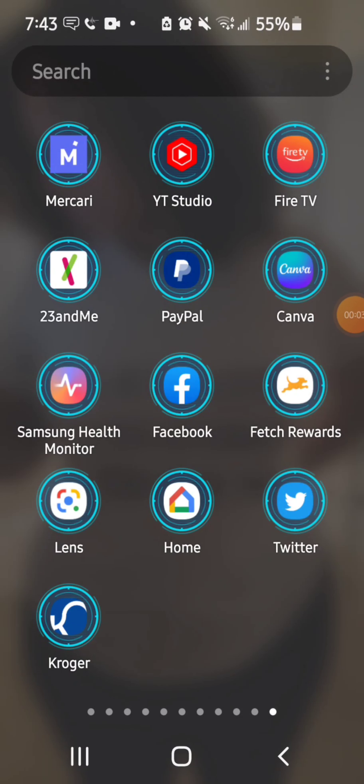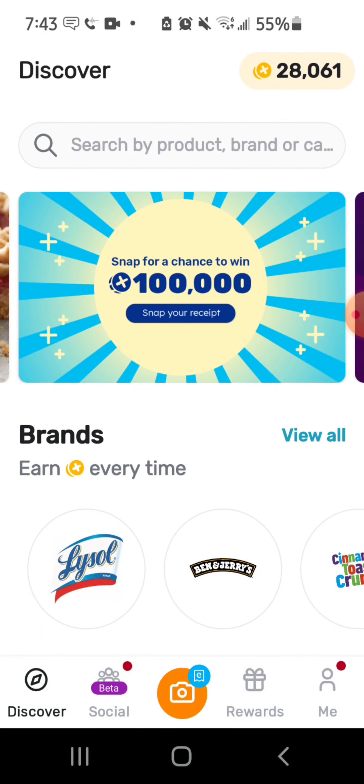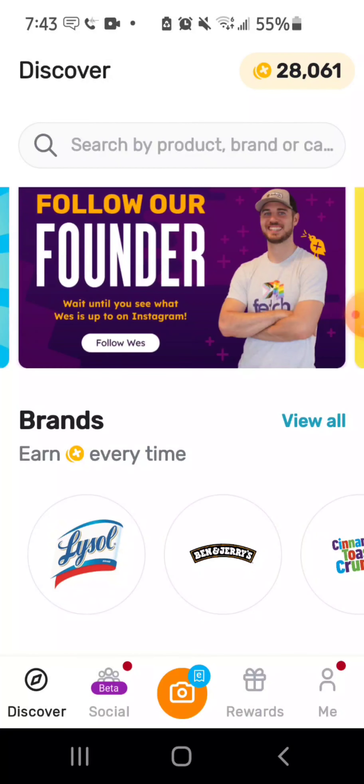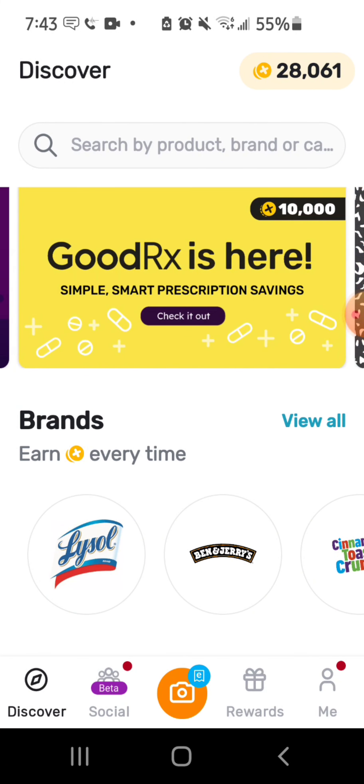What's up guys. If you're here it's because you probably searched what the Fetch Rewards app is, or you saw my short where I was talking about how I had Fetch and was getting ready to use my points. I'm gonna walk through everything for y'all so you can see for yourselves. This is the home screen — it says Discover up here in the corner, and I have 20,061 points.